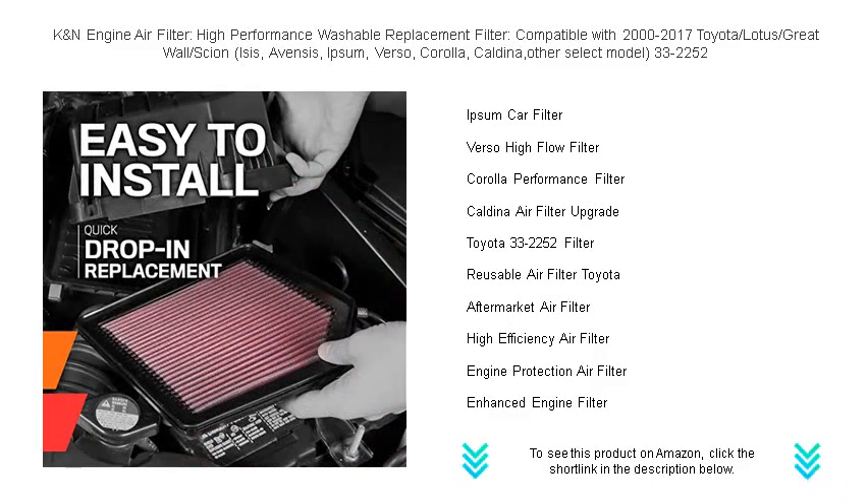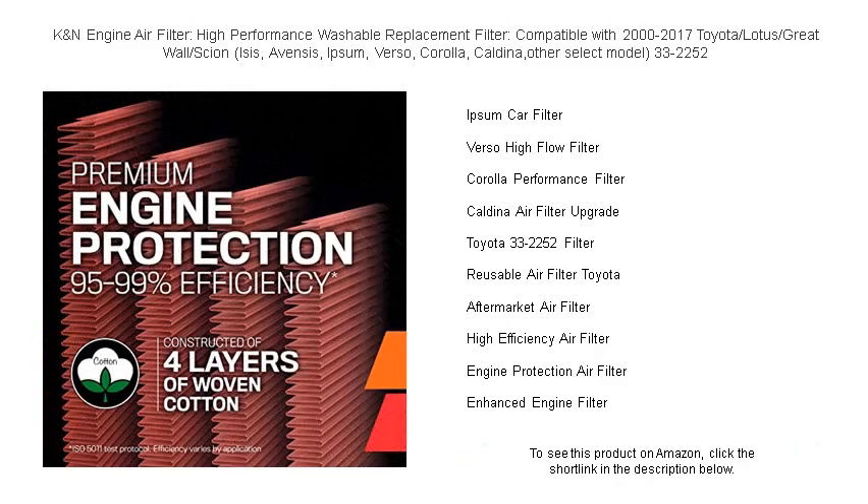Choose sustainability. Choose performance. It's time to experience the K&N difference and let your engine breathe easier for a smoother ride. Order your K&N Engine Air Filter today and feel the power every time you hit the road.